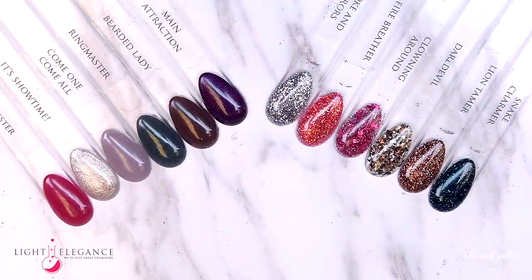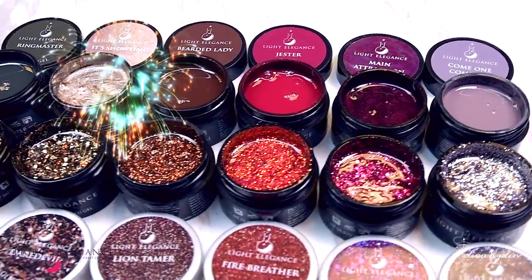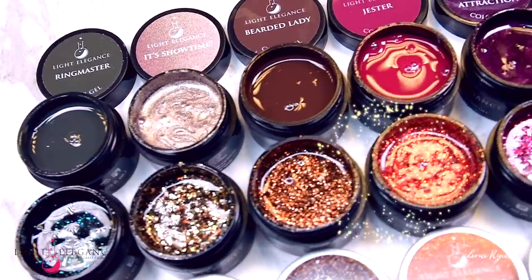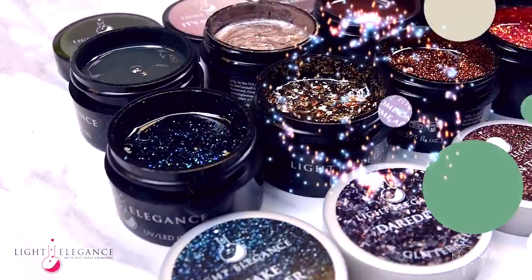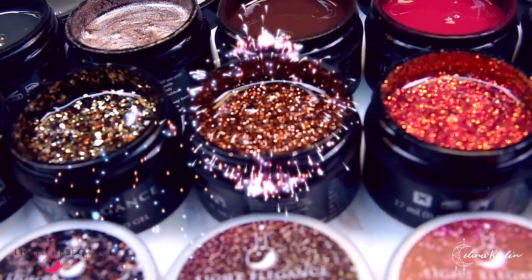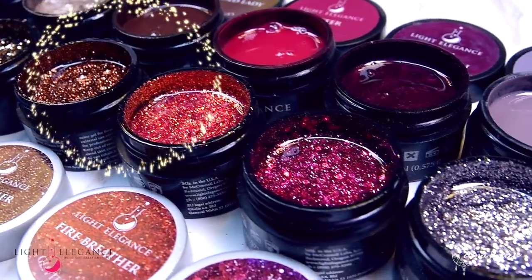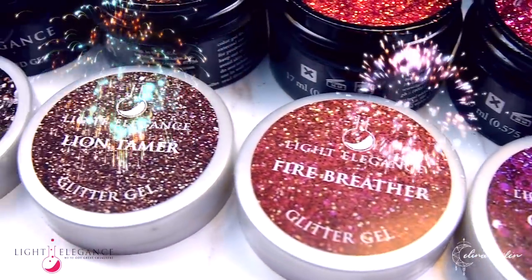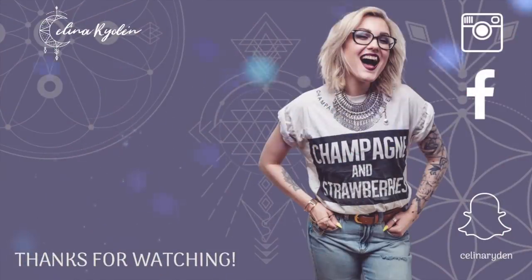That's all, ladies and gentlemen. I hope we have entertained you and left you breathless. This collection is ready to be purchased today at your local Light Elegance distributor — just go to LightElegance.com to find out where to buy them. Don't forget to subscribe to my channel for more videos like this, and make sure to check out the Light Elegance YouTube channel as well for more tips, tricks, and product presentations. It's time to close the curtains, but don't worry — we'll see each other again real soon. And don't forget to bring your popcorn on the way out. Thank you, bye!